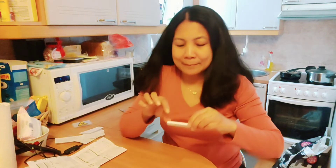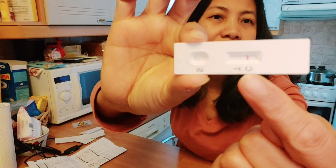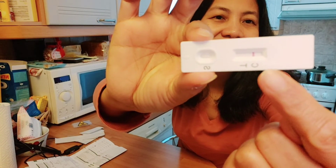We've waited about 15 minutes for my COVID test result. Here it is — it's negative! You can see there's only one line. Thanks be to God and glory to God! Thanks guys for watching.